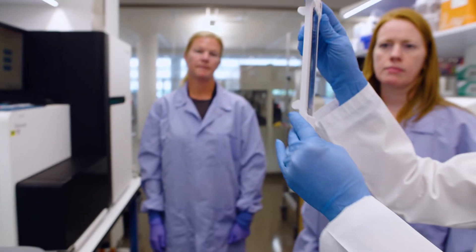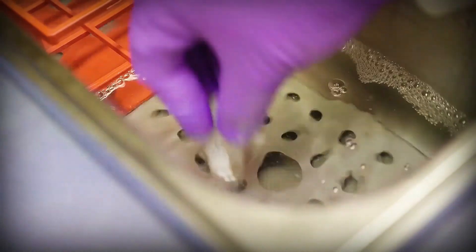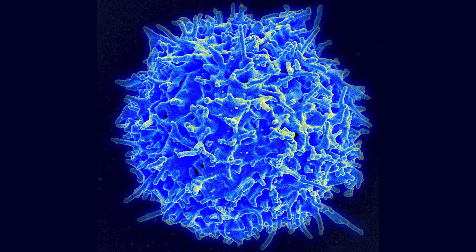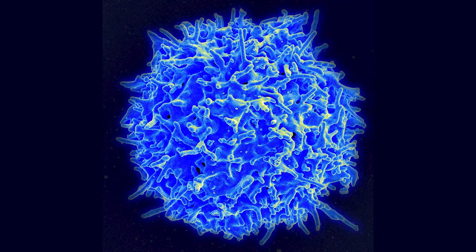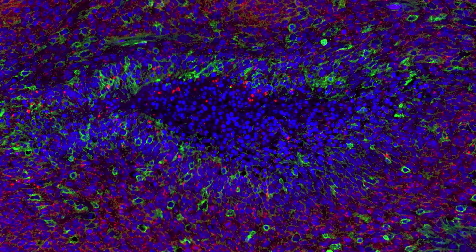A certain subset of these immune cells called myeloid cells is what my lab studies. These particular cells are recruited from the bone marrow, travel in the peripheral blood, and infiltrate brain tumors to actually suppress the recruitment of these important T-cells, limiting our ability to attack brain tumors effectively.